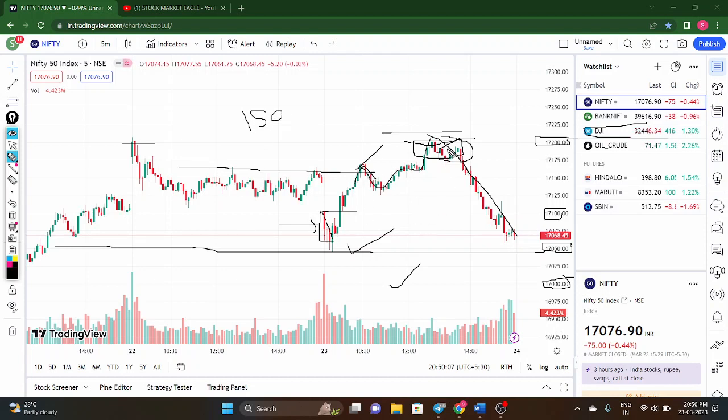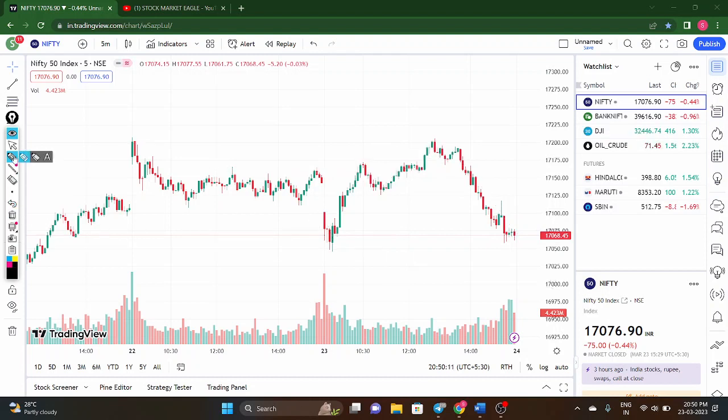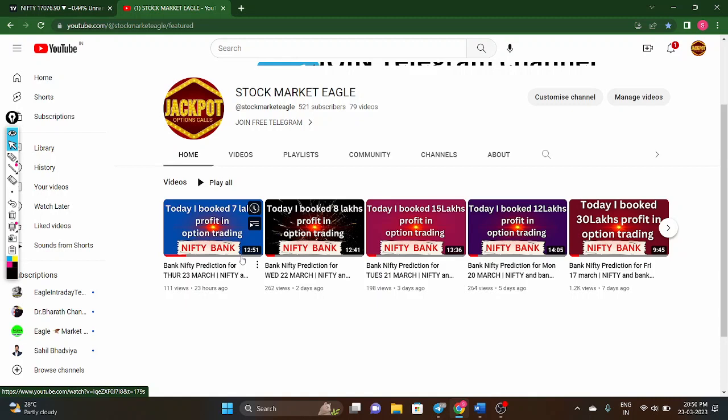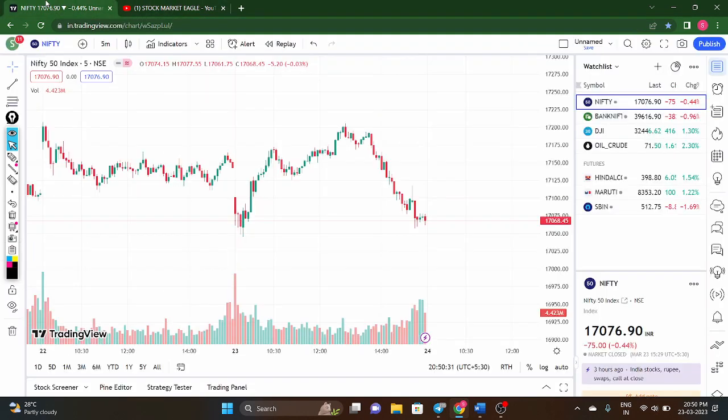Today Nifty moved according to our analysis. Before starting the analysis video for Friday, please click the like button and subscribe to our YouTube channel. We have achieved almost 500 subscribers within one month, and every video is getting 200 to 300 views — thank you for all your support and continuous watching.